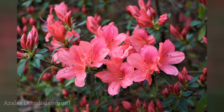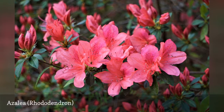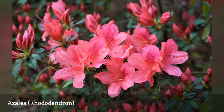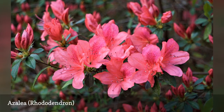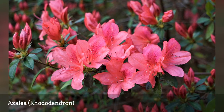Azaleas are flowering shrubs that grow well in shady locations and acidic soil. Rhododendron x Gable 'Stewartstonian' is one of the best known and most beautiful of the azaleas, but there are many varieties that feature a wide range of colors. The golden oriole is a nice choice if you're seeking flowers in the yellow to orange range — its flower buds are orange, but they open up to be golden-colored blooms.